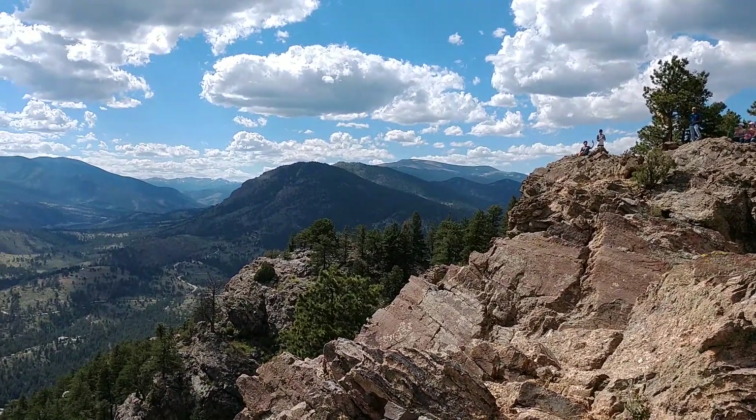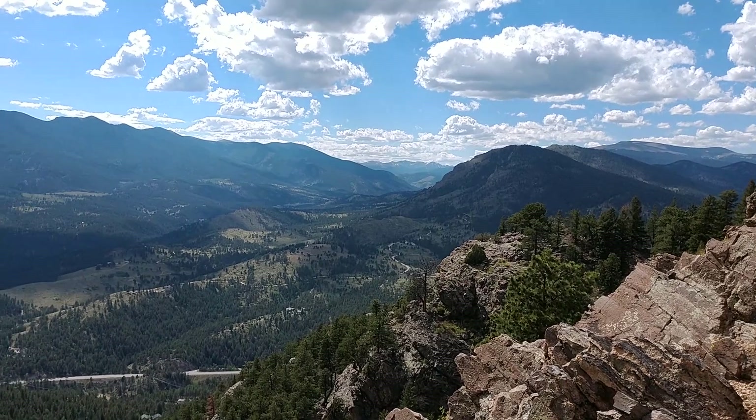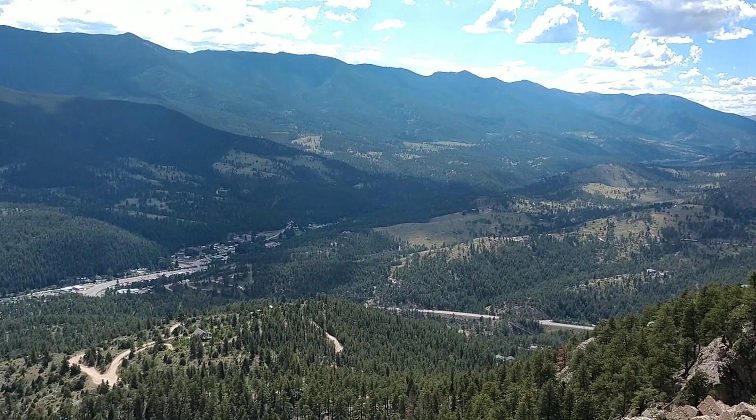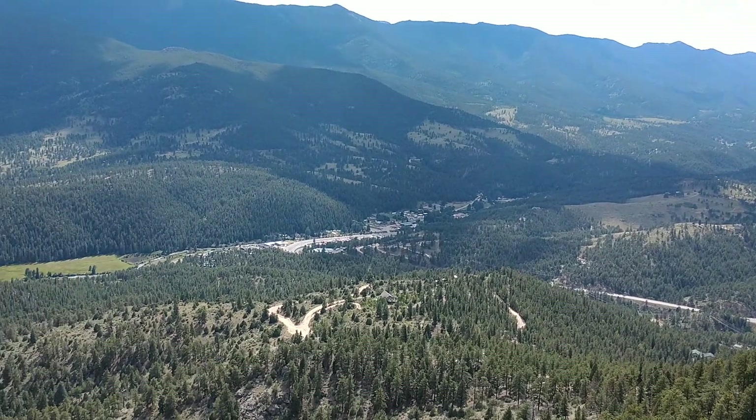Looking down, as I get to the left a little bit, you'll see the town of Bailey and the curve of 285 as it goes through Bailey.